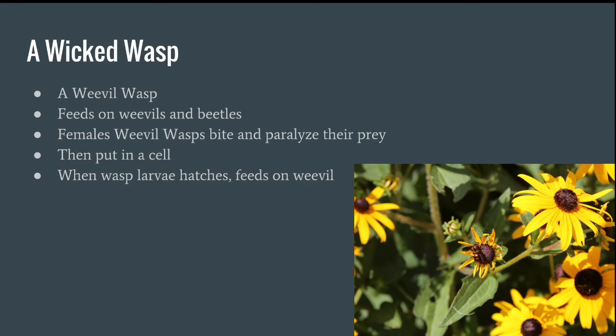This is a wicked wasp — it's actually a weevil wasp, because they feed on weevils and beetles. The female weevil wasp bites and therefore paralyzes their prey, then puts it in a cell that they've created. When the wasp larvae hatches, it feeds on the free food, which is the weevil.